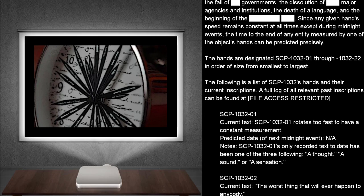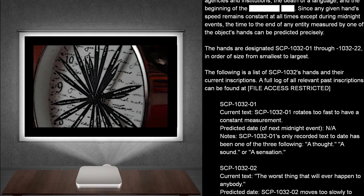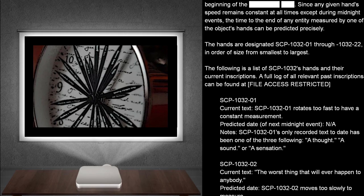The following is a list of SCP-1032's hands and their current inscriptions. The full log of all relevant past inscriptions can be found at FILE ACCESS RESTRICTED.